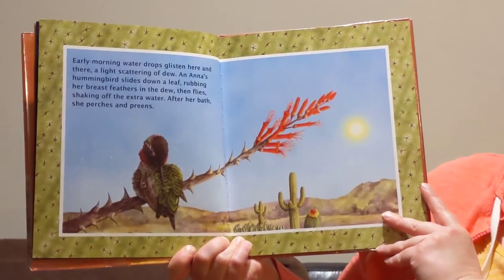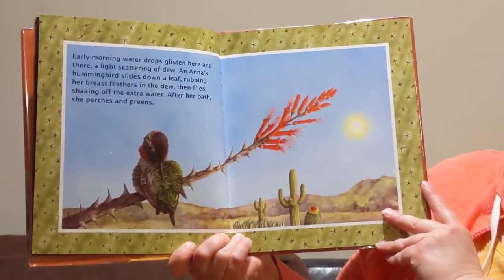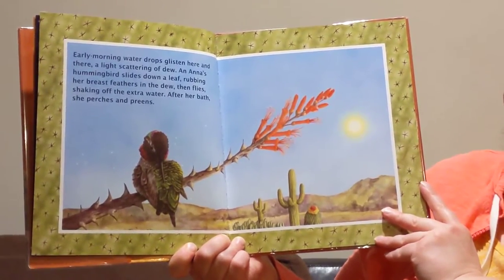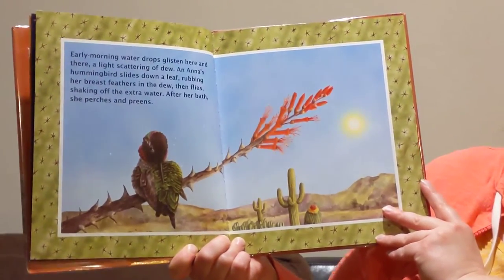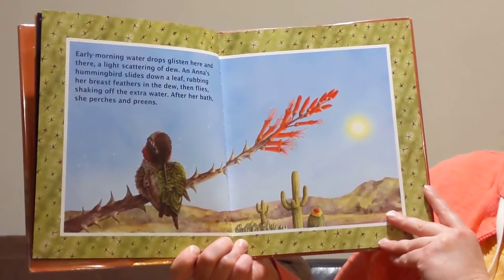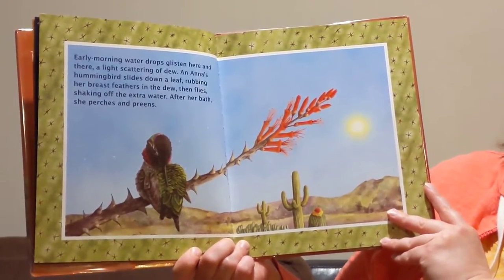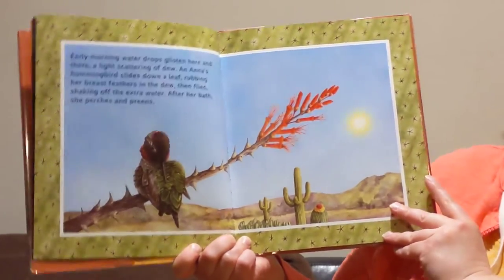Early morning water drops glisten here and there, a light scattering of dew. And Anna's hummingbird slides down a leaf, rubbing her breast feathers in the dew, then flies, shaking off the extra water. After her bath, she perches and preens.